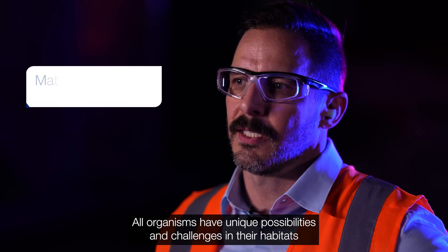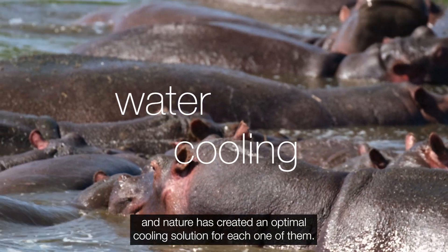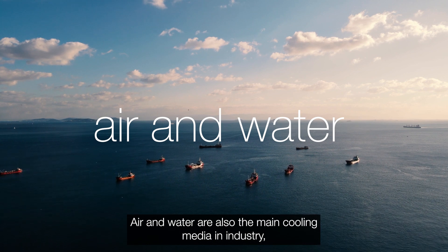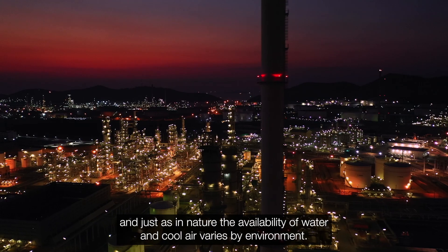All organisms have unique possibilities and challenges in their habitats, and nature has created an optimal cooling solution for each one of them. Air and water are also the main cooling media in industry, and just as in nature, the availability of water and cool air varies by environment.